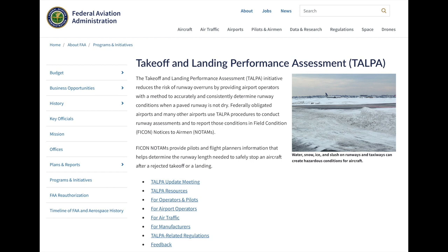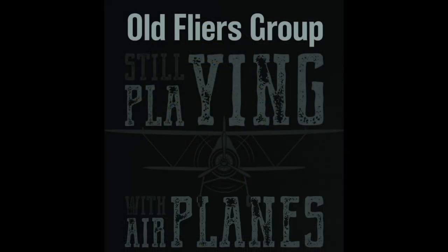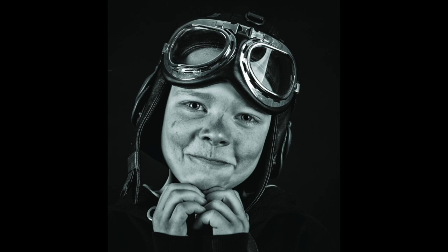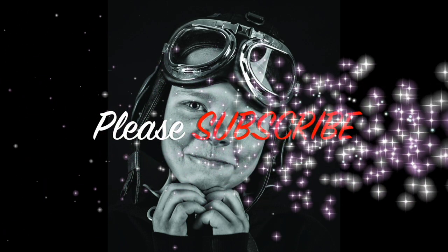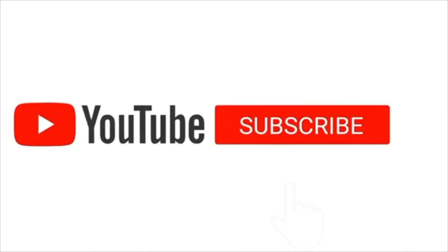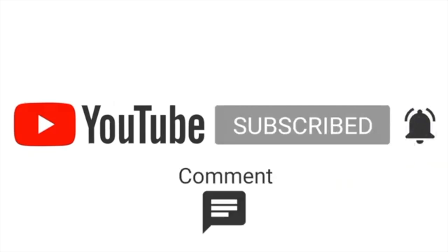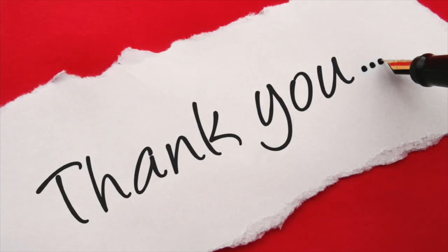Thank you for watching. Comments always welcome. Like, subscribe, and hit that notify bell. See you again next time.